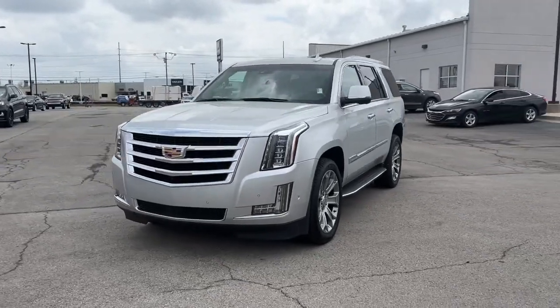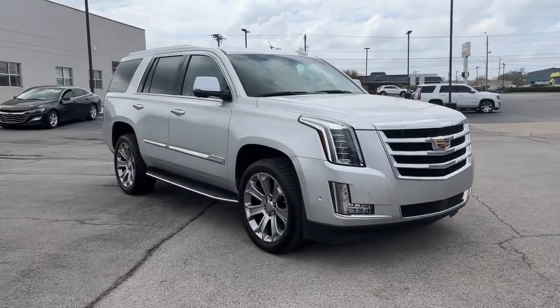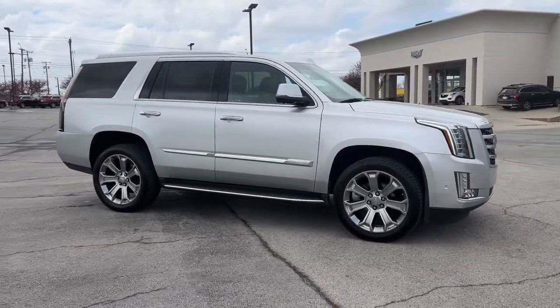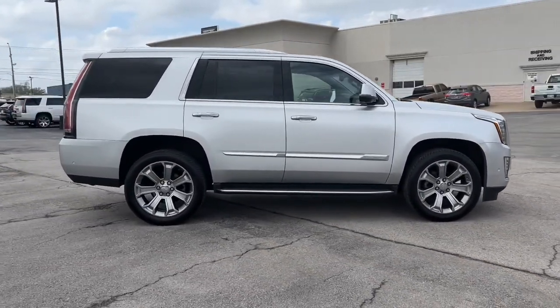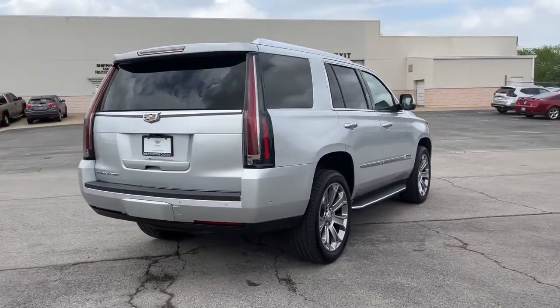Can you see yourself in the 2017 Cadillac Escalade? With less than 70,000 miles on the odometer, this vehicle stands out from the rest. Now is the perfect time to start a fresh new chapter in your traveling life.